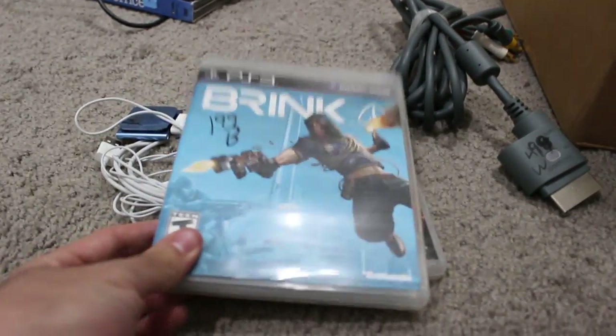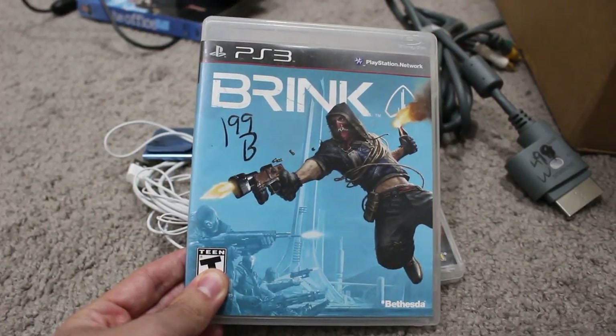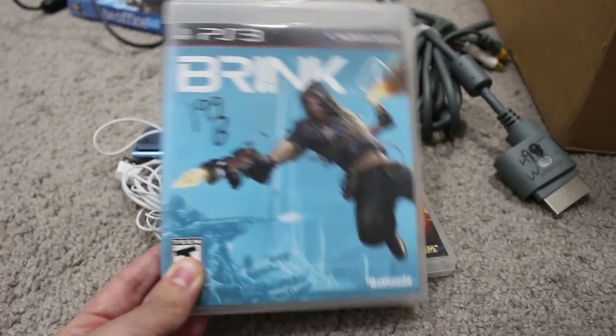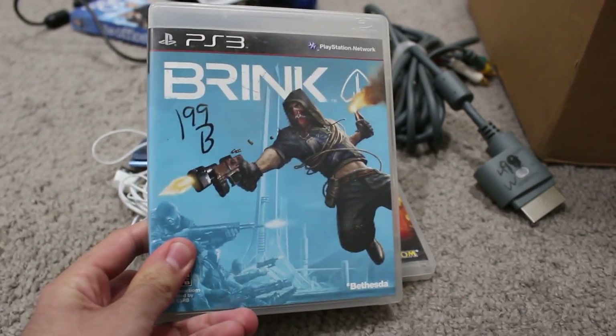So for these, I did not get these on sale. But this is Brink on PS3. I played it on 360 a tiny bit, thought it was okay, didn't really get too far into it. But it seemed to be in pretty pristine condition. For two bucks, I said why the hell not? It's complete as well, so decided to pick it up.